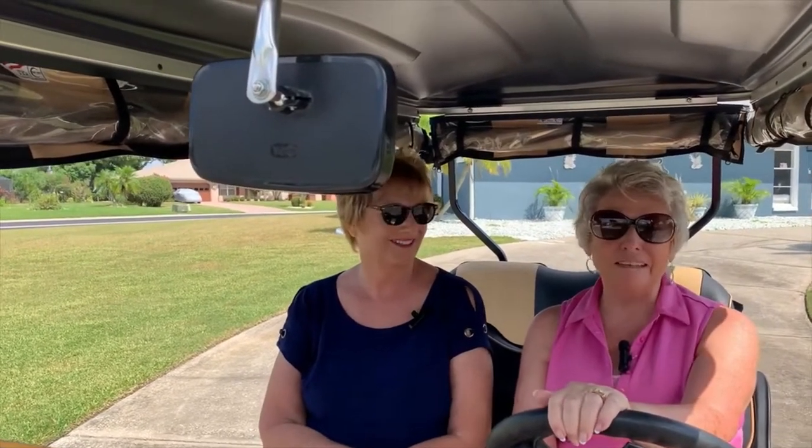Hi, I'm Sue and I'm Pat. Today we're showing you how to save money with a golf cart and save gas. We're going to go to the Ace Hardware store and then we're going to go to Walmart. See you soon.